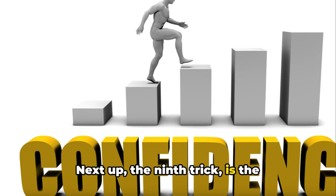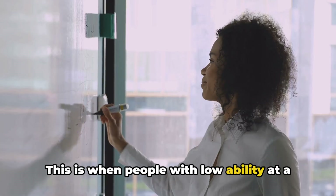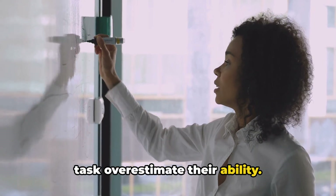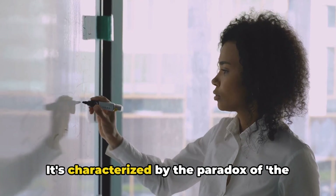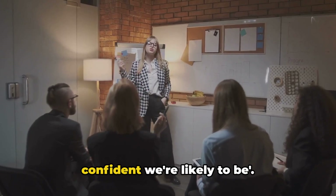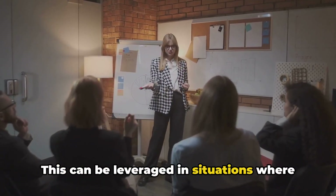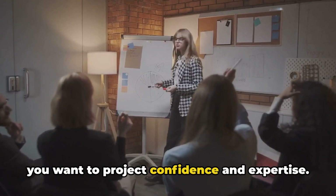Next up, the ninth trick is the Dunning-Kruger Effect. This is when people with low ability at a task overestimate their ability. It's characterized by the paradox that the less knowledgeable we are, the more confident we're likely to be. This can be leveraged in situations where you want to project confidence and expertise.